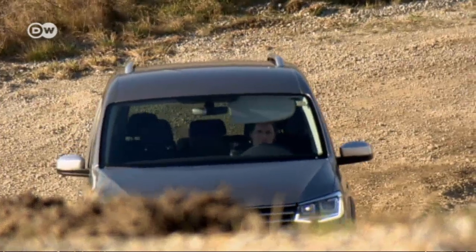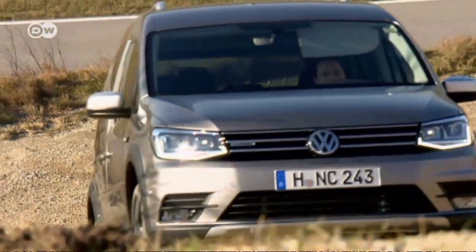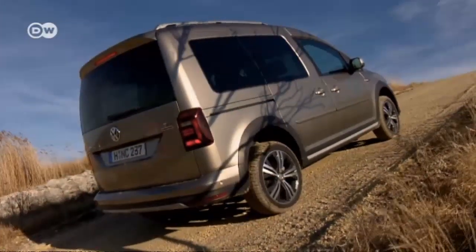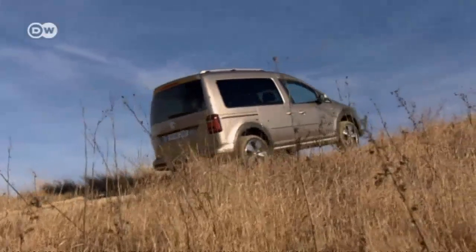Now it's time to take the Caddy All-Track off-road to see what it's really made of. Jan says it doesn't have much trouble handling moderately rough terrain, thanks to its all-wheel drive and off-road ABS. The hill start assist means he only has to give gas and steer — allowing the Caddy All-Track to make it up extremely steep inclines from a standing start without losing traction.